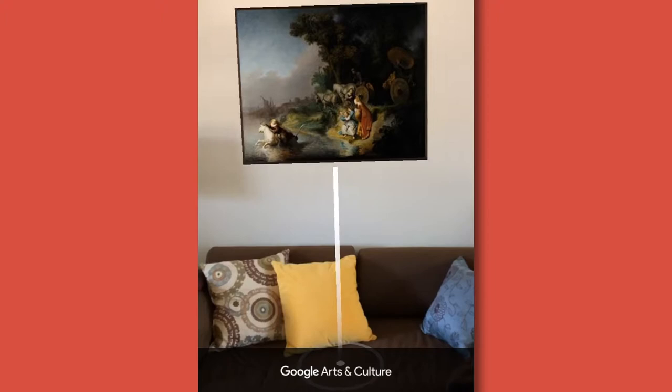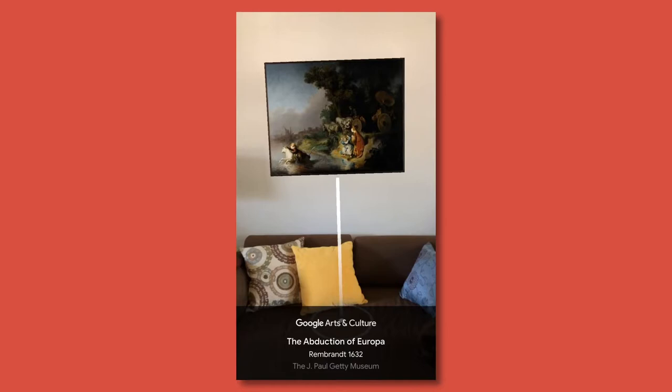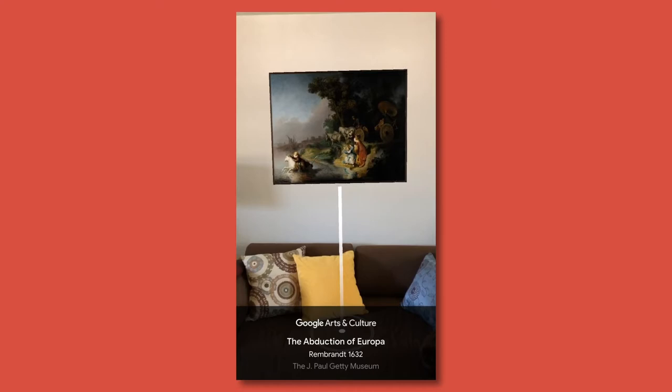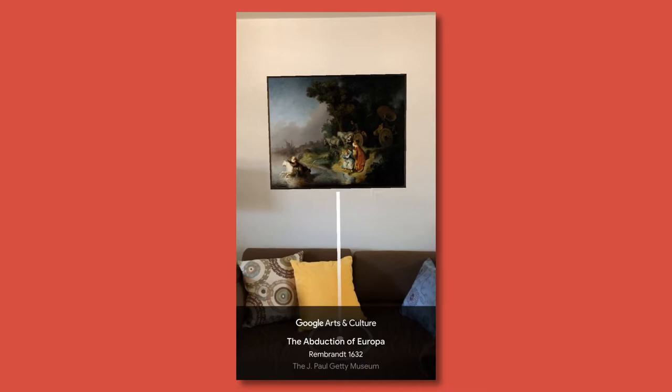Hello, this is Anne Woollett, curator of paintings at the J. Paul Getty Museum in Los Angeles. I'm here in my living room looking at one of the most favorite paintings in the collection, Rembrandt's Abduction of Europa from 1632. I see it here above my sofa — in fact, I'm replacing, in my view, a painting by my grandfather, which I don't think he'll mind. He loved Rembrandt. It's really fun and interesting to see the painting here on the wall.